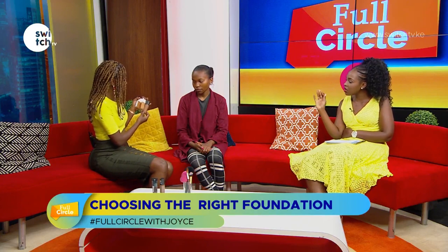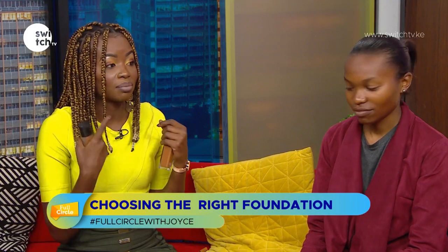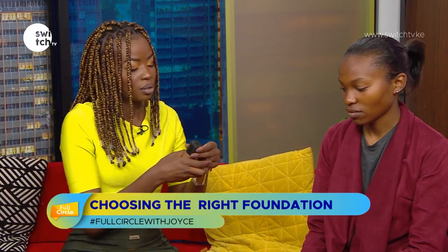You can actually use darker shades on one face for contouring, but for now we're just focusing on the right foundation shade. From the packaging, at least three shades could potentially work on her. I don't really like using the hand to test foundation colors because it doesn't always match the face, so I'll apply the three different foundations on her skin directly.